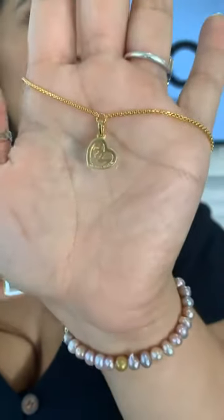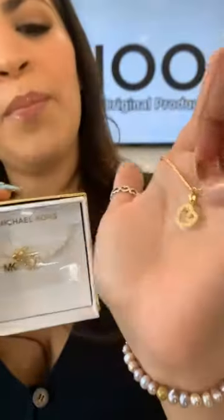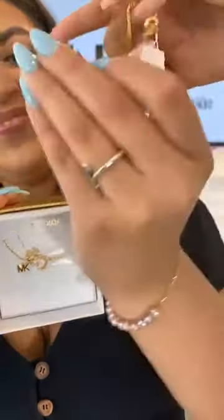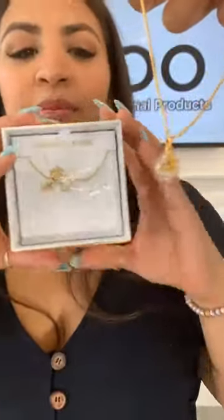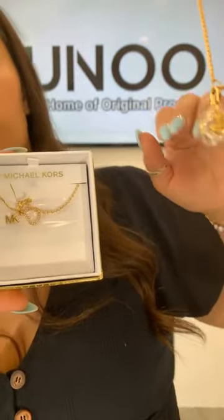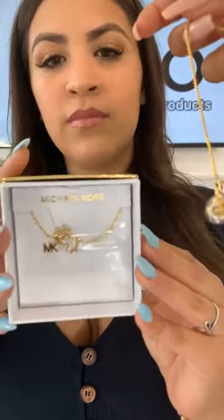This combo is going to be this necklace with the MK logo and the heart, and it also comes with a matching bracelet — the same MK logo and the heart. This set is super cute. There is a plastic on it just to keep it protected, and both pieces have the MK with the heart in the middle. This combo is 449 AED and 249 AED for one piece.